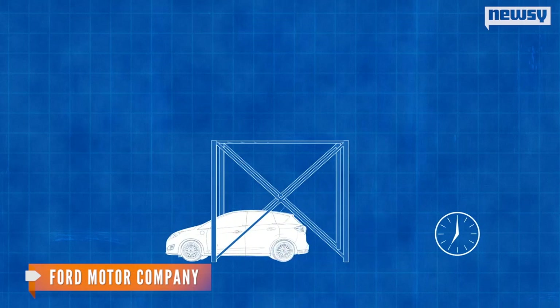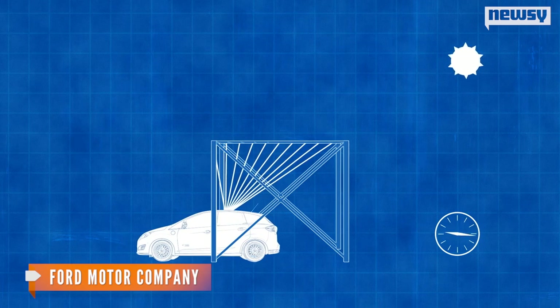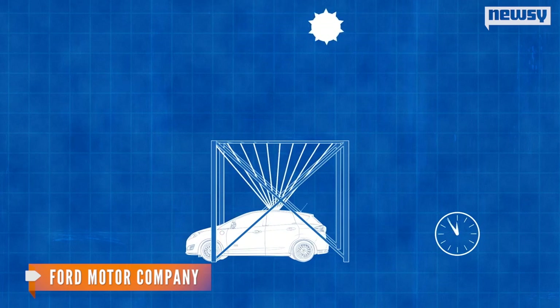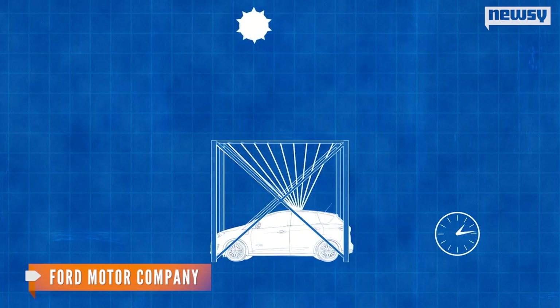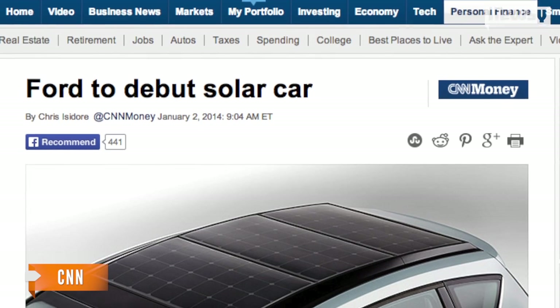To boost the cell's power, the car can park under a canopy Ford calls a magnifying glass. It's a special concentrator that directs intense solar rays to the roof's panels, allowing for a full eight-kilowatt charge.